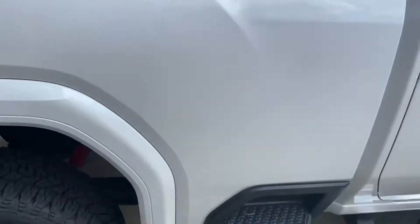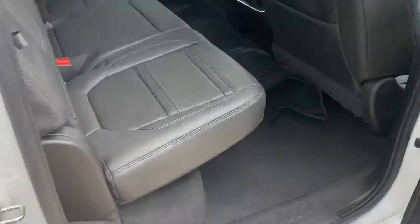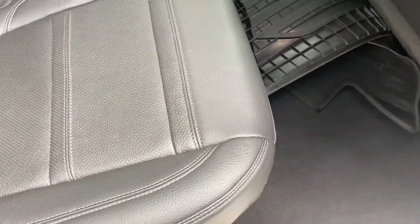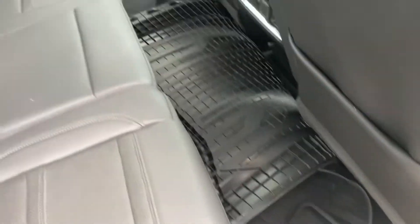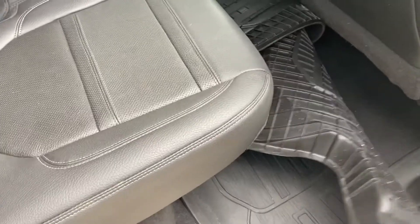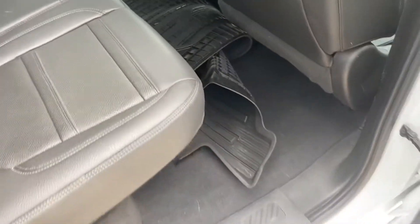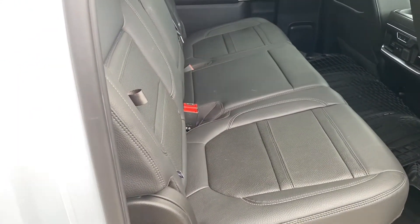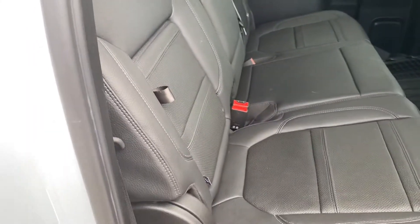The rear wheel here on the side is in great shape. Our guys always pull all the mats to be sure the carpet dries properly while they're down in detail. You can see the previous owner has a set of nice thick all-weather mats that will obviously be reinstalled on the truck at delivery.